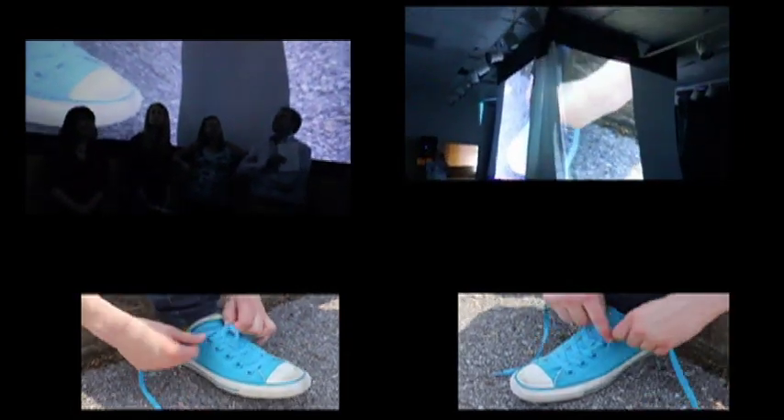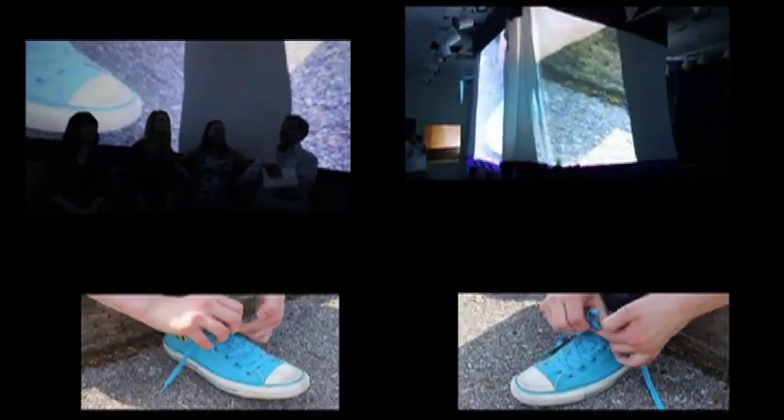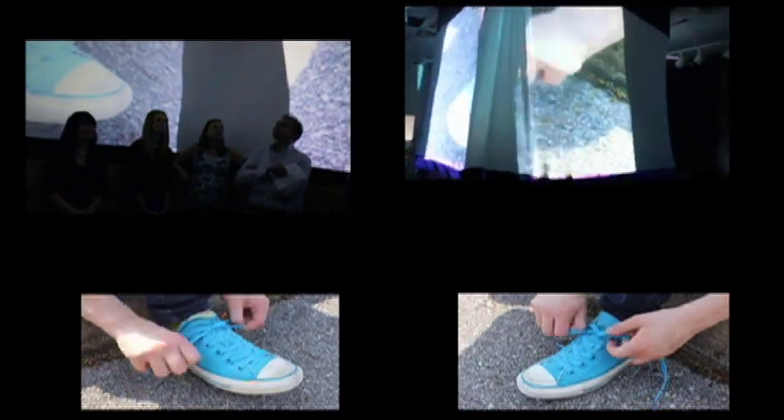As part of the project, students participated in the design and construction of the Big Box as well as contributed to the content creation. They were given free creative reign to develop short video pieces suited to this unique viewing environment. There was no overriding theme — this was simply a chance for each participant to experiment and express his or her own creative vision.